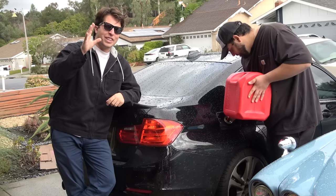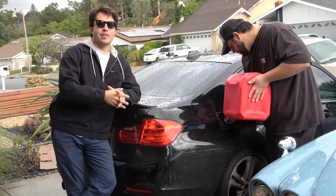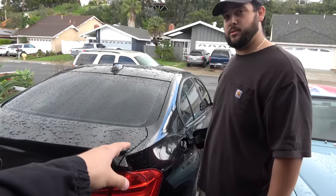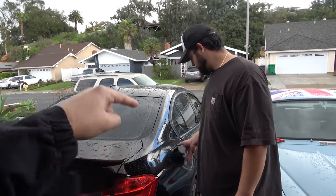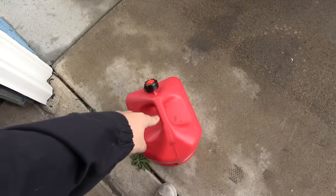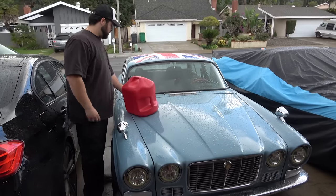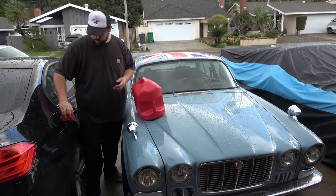We're gonna reward you with a nasty fat burnout at the end of this video, so make sure you stay tuned. The calculation is pretty easy - we need 73% premium gas and then the rest of it will be e85 to get our e30 mix. Let's take the Jag to the gas station because why not.